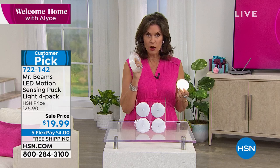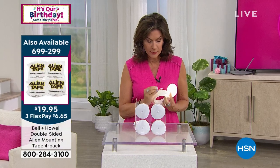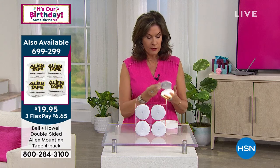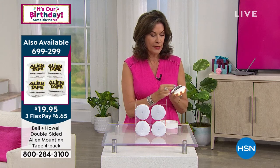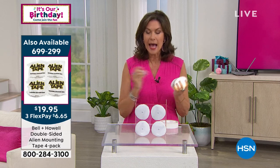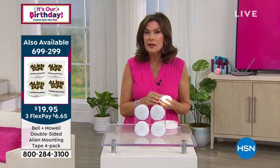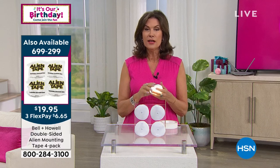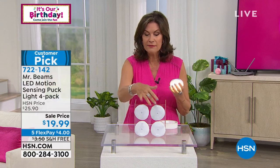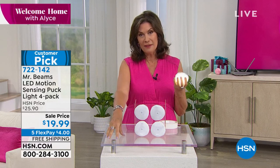Last hour we offered alien tape — you get four rolls for under twenty dollars. All you do is take a little piece of alien tape — no residue — put it on the back and stick these anywhere you want. It is such an easy solution to get light absolutely anywhere in your home: all around, up, down, inside cabinets, inside closets, inside a drawer. Five dollars each — and the free shipping and handling today makes it so affordable, not to mention the five flex payments.